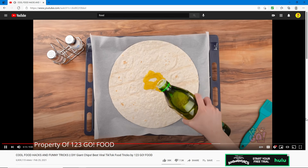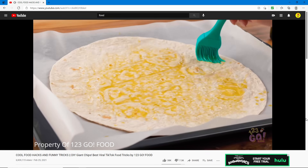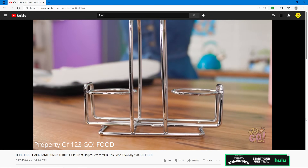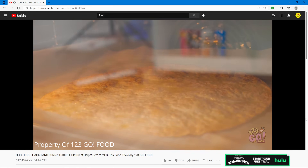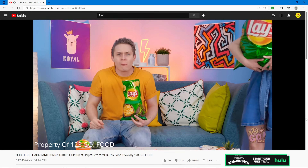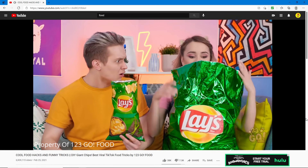You get a giant tortilla, spread some oil on it evenly, then add some seasoning — salt and pepper should do. So it's more like a tortilla chip, not a potato chip. He's gonna be so shocked — I'm wondering where they got that giant Lays bag. Some pretty nice acting there.